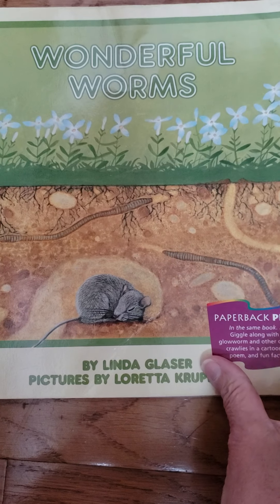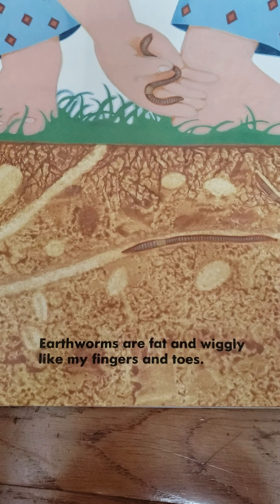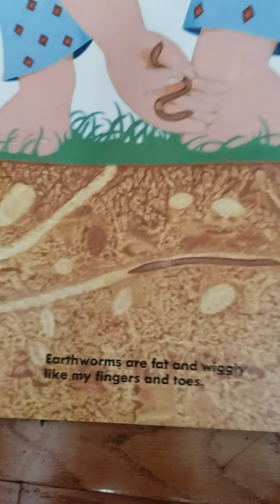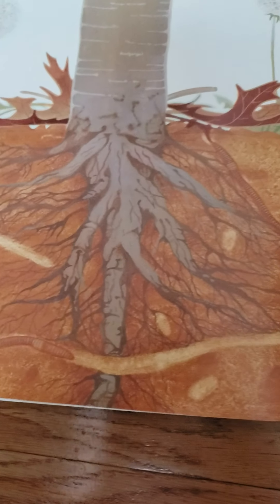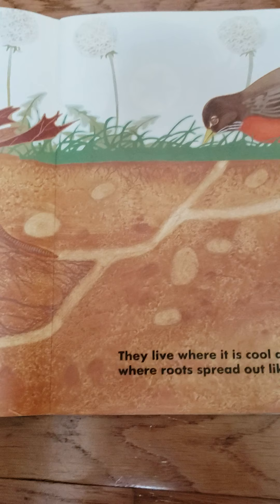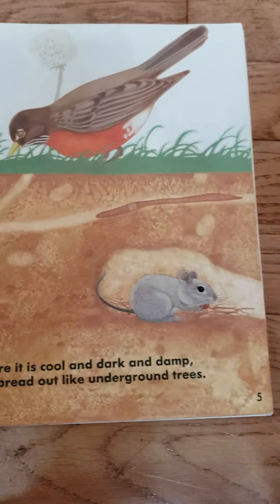Wonderful Worms by Linda Glaser. Earthworms are fat and wiggly like my fingers and my toes. They live where it is cool and dark and damp, where roots spread out like underground trees.